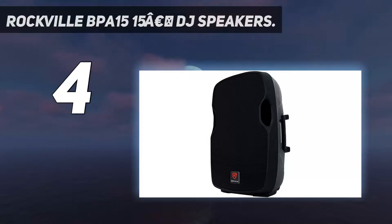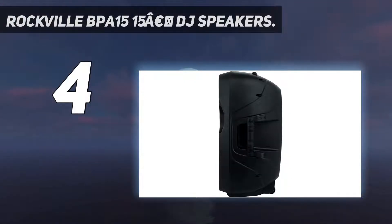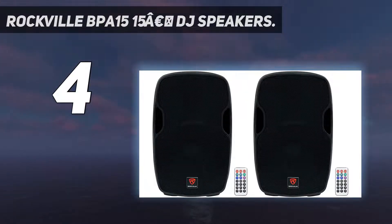Coming in at number 4: the Rockville BPA 15-Inch DJ Speakers. The Rockville BPA 15 is one of the best DJ speakers we have tested, pumping out up to 800 watts of power. With built-in Bluetooth, it features a high-powered long-throw 15-inch woofer with a 2.5-inch KSV voice coil for deep bass response and acoustic power. It has a wide frequency response of 20 Hz to 20 kHz and a maximum SPL of 128 dB peak with Bluetooth signal input.